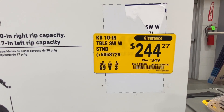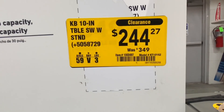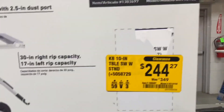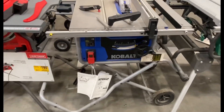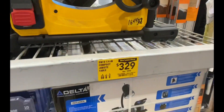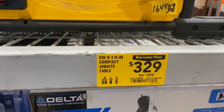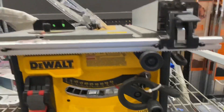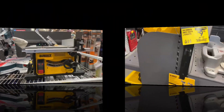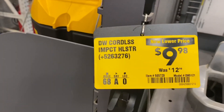There's a Cobalt 10-inch table saw with stand, $244 down from $349. They also have the DeWalt 8¼ compact job-site table saw, $329 down from $399. And they have the DeWalt cordless impact holsters at a new lower price, $9.98 down from $12.98.